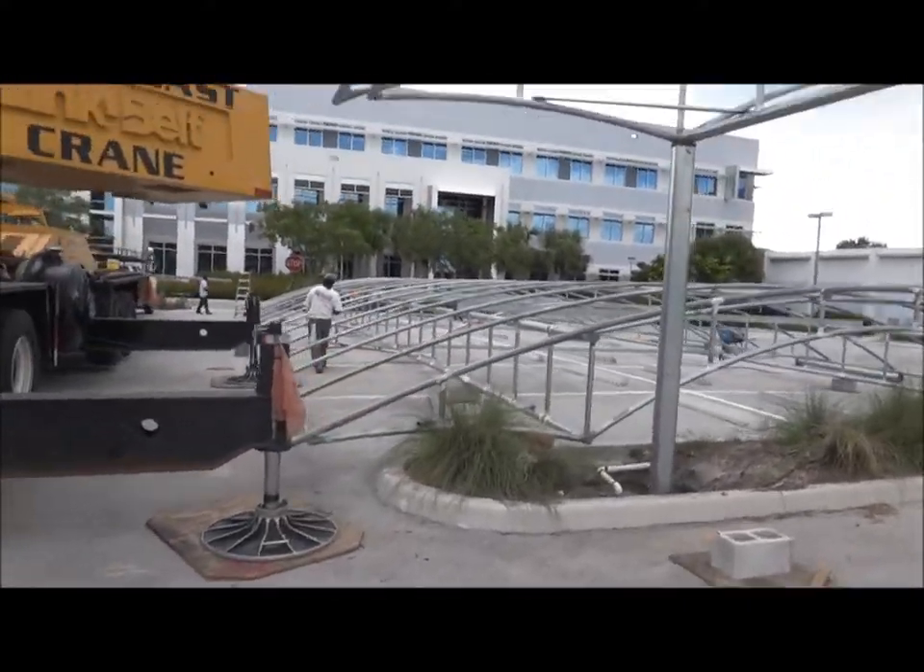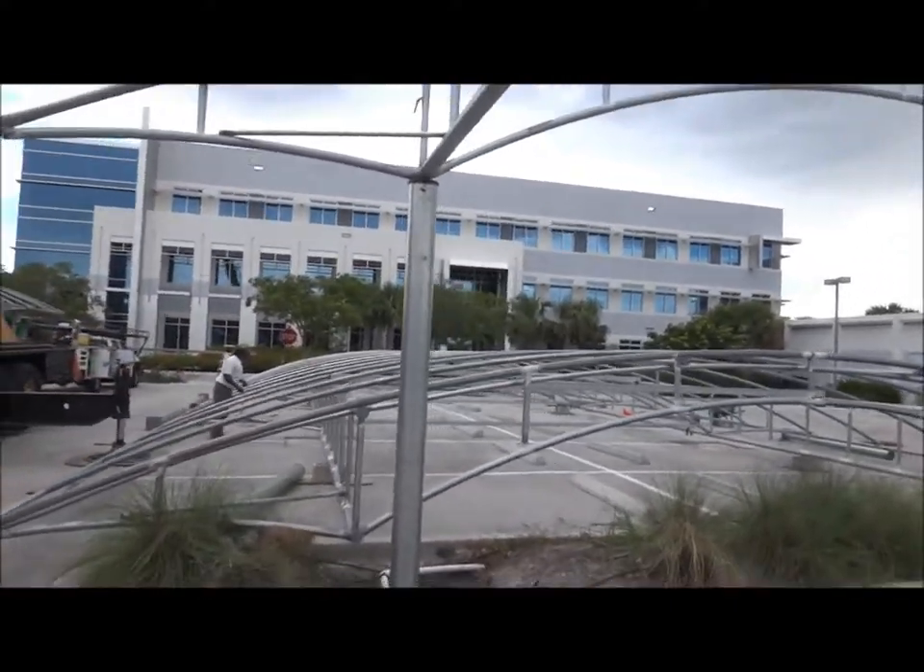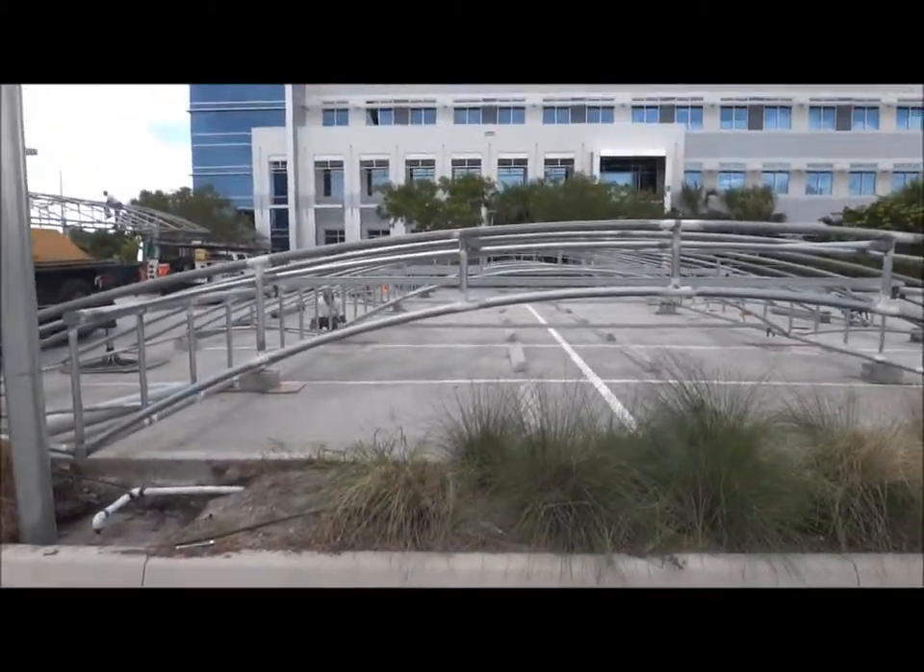Three down, one more to go today. We'll shoot for getting four of these frames up today, which is quite a feat. And then we'll shoot for the other two tomorrow. If the crane was on time, we'd have got them all.